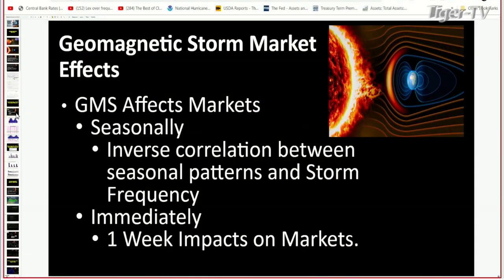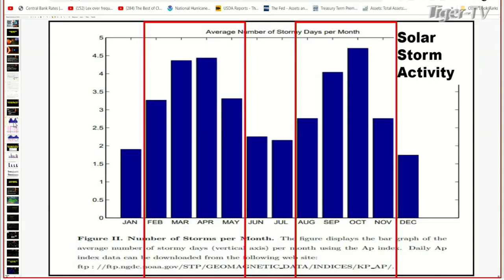I've gone a step beyond what the Fed did and I found this fascinating. The geomagnetic storms affect the market seasonally — there's a seasonal pattern. The Fed actually notes this. What I noticed is there's an inverse correlation between the seasonal patterns and the storm frequency. We're in March right now — a peak season — and what just happened? We just had two storms. April is still a peak, then it starts to fall, and then it peaks again in October. What happens in October, Larry? Stock market crashes — that's where the famous crashes happen.